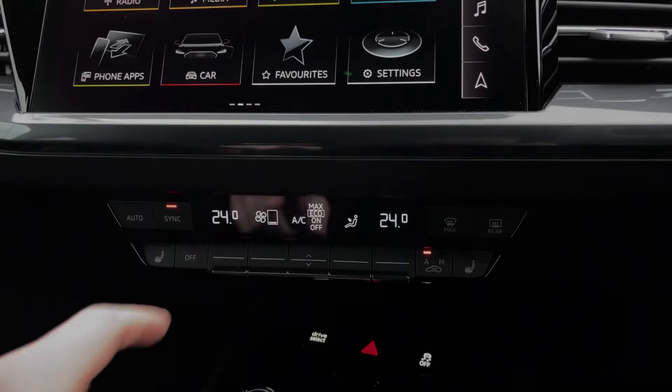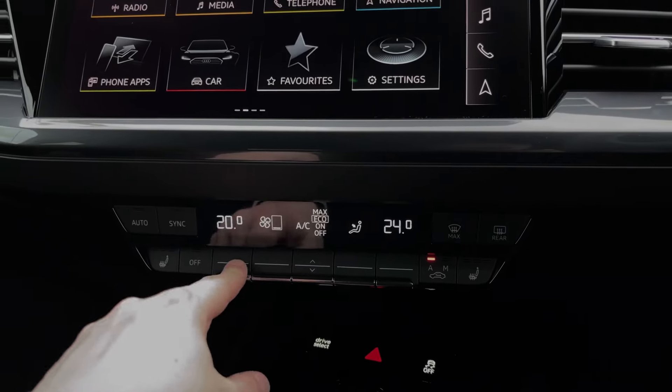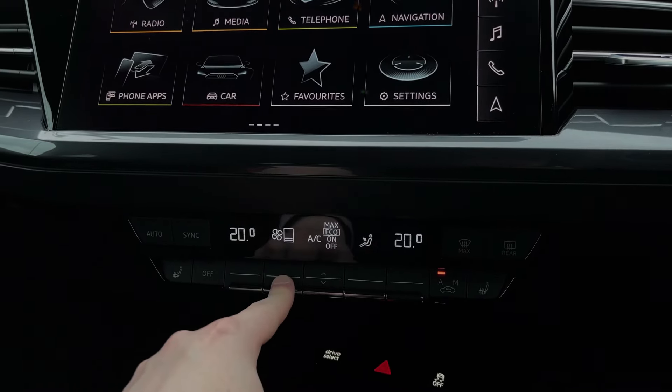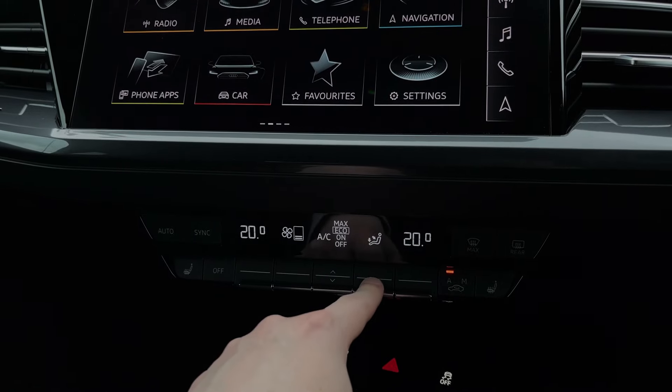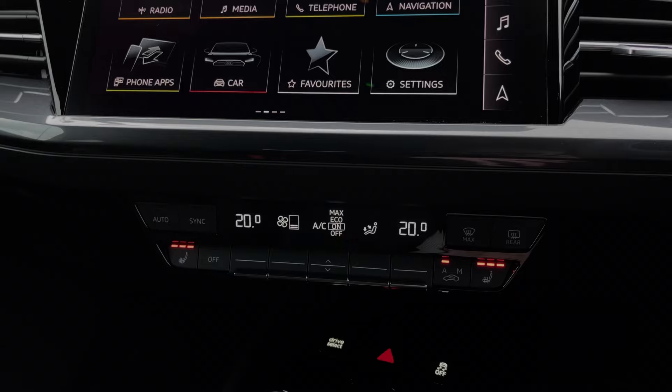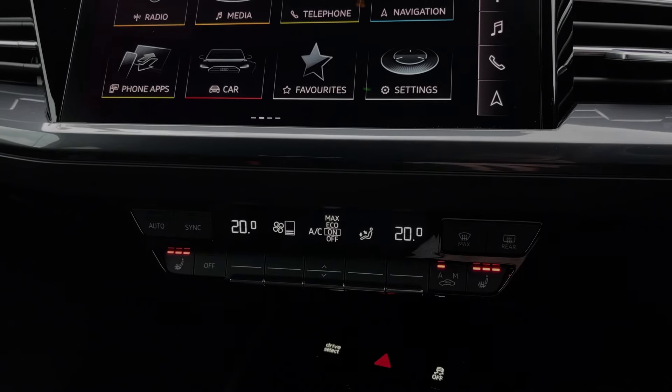As we move further down below, we come to the car's multi-zone climate control system, with buttons to change the in-car temperature as well as buttons to change the range of air conditioning settings. To either side, we also have the button controls for the car's two front heated seats, which come with three different heat intensity levels, keeping you nice and warm during the winter.